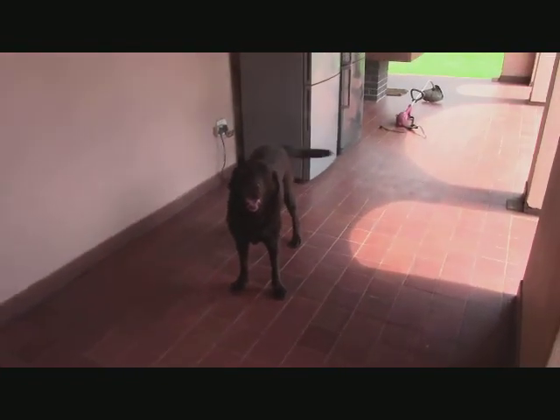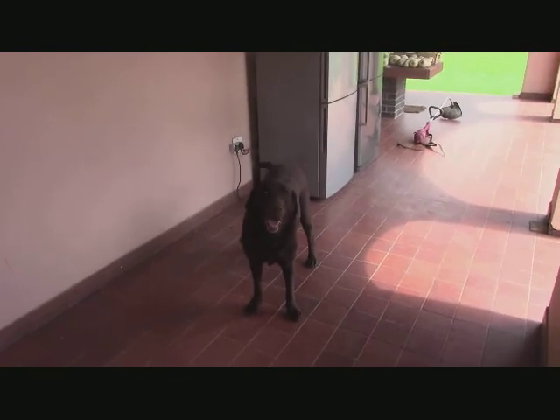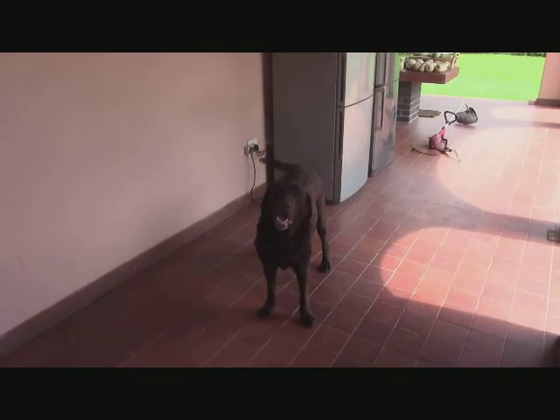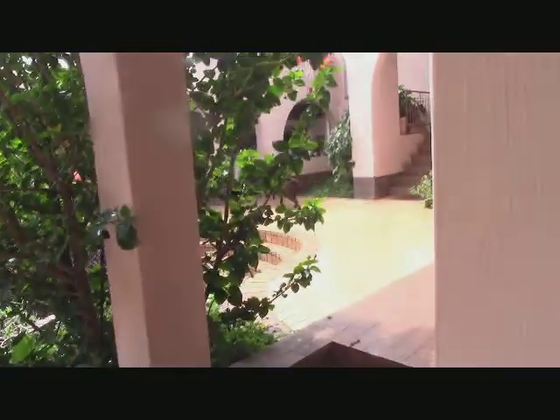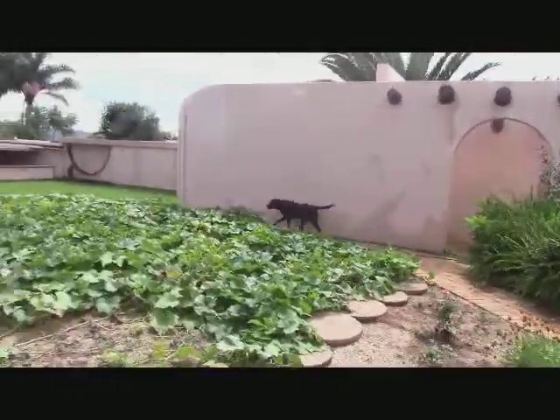This is the end of our stand-stay, where she has to stand and wait. Then the enrichment is where she gets sent in to go and find her food. Okay, off she goes. Let's try and catch up where she's going. Oh, there she comes.